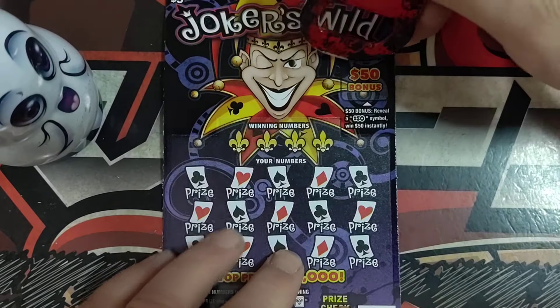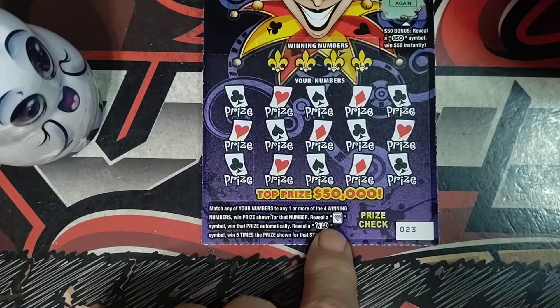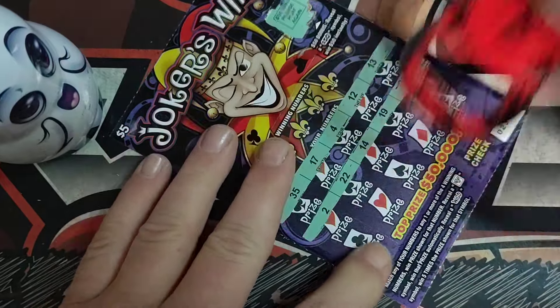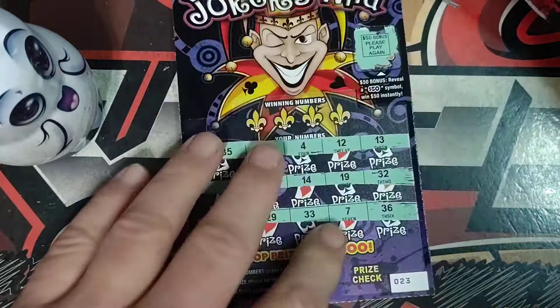Alright, ticket number 23. Up here we're just looking for that 50 spot, the 50 symbol, and then just the Joker, and then the Wild for five times. I've played these tickets quite a bit — they've been good tickets. I've found plenty of good wins: $50 here, won $100.